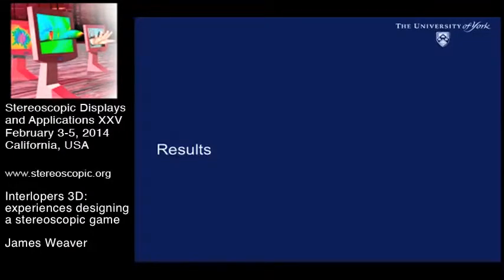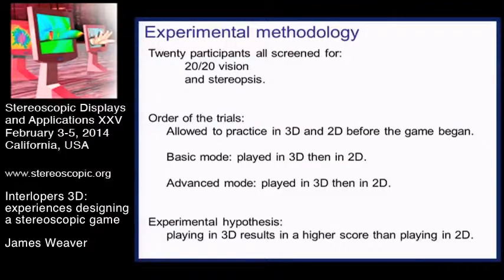We tested the game on 20 people. We screened all participants for 20-20 vision - standard or normal vision - and whether or not they had stereopsis using a titmus test. They all played the basic mode game in 3D and 2D, then the advanced mode game in 3D and then 2D, with a practice session in 2D and 3D before they started. Our experimental hypothesis was that 3D would result in higher scores than 2D due to the design targeting binocular depth cues.